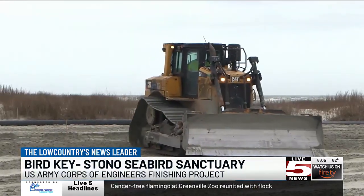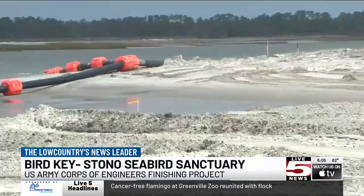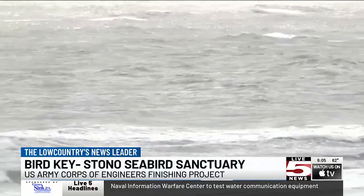The construction phase of the sanctuary is expected to be finished by March 15th, just in time for the birds to begin nesting. The sanctuary is also a part of the 2024 Folly Beach Renourishment Project. Reporting on Folly Beach, Emily Johnson, Life 5 News.